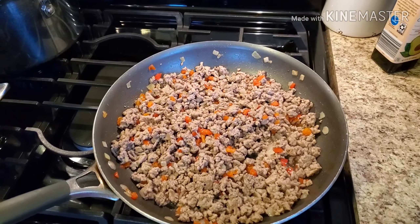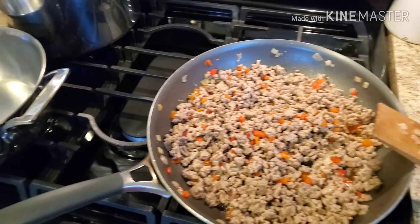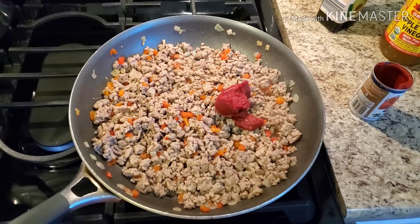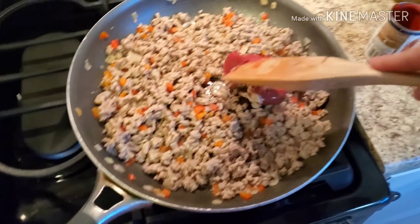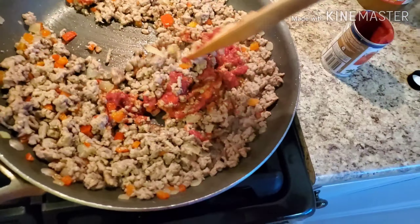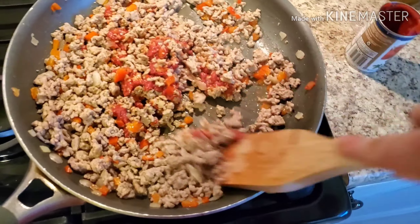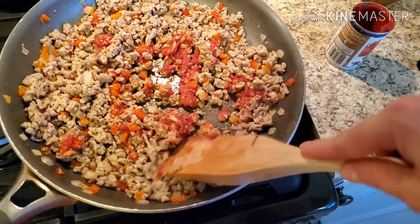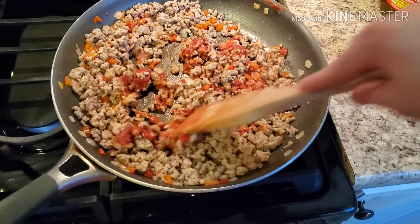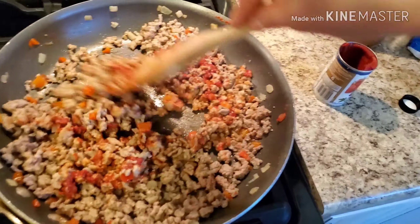Next we're adding about two tablespoons of tomato paste — don't throw the rest away because we'll use it for the cauliflower rice. I'm working the tomato paste into the pan to wake it up. I always remember Rachel Ray saying when I'd watch her home sick from school that tomato paste is sleeping in the can, and you have to fry it in the pan to wake up the flavor before continuing.